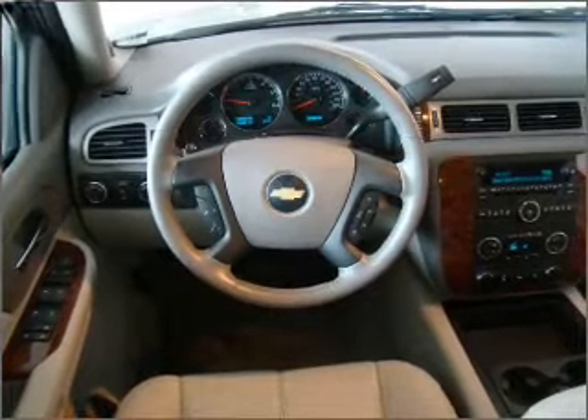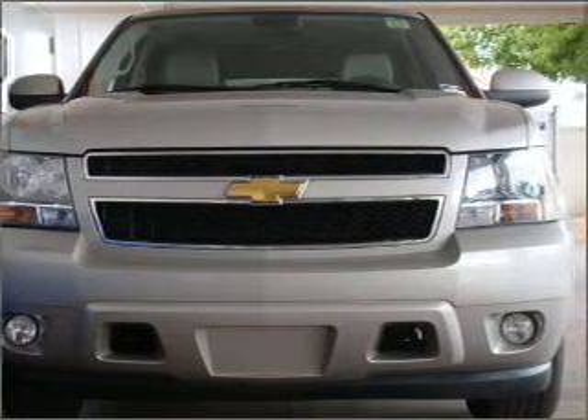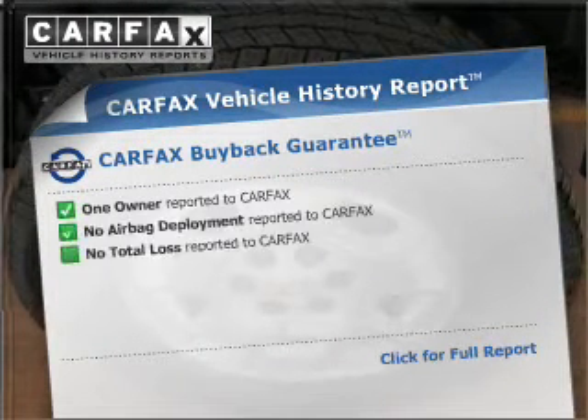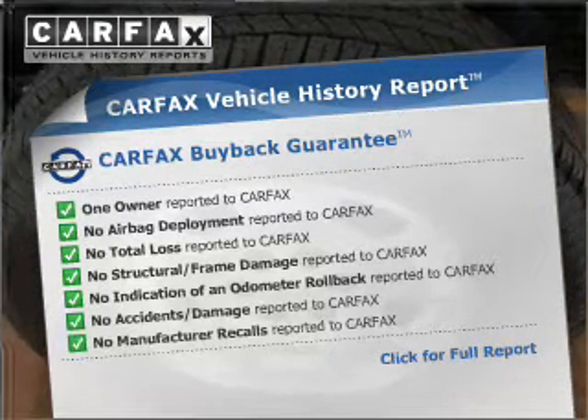Stand out from the crowd with premium wheels. Anti-lock brakes help you bring your vehicle to a safe stop. Rest easy knowing this vehicle comes with a Carfax vehicle history report from Carfax, the most trusted provider of vehicle information.